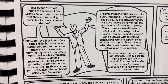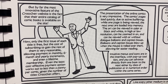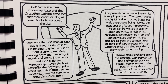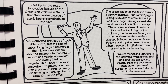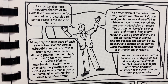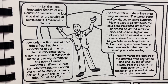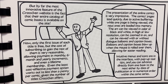By far the most innovative feature of the CrossGen website is the fact that their entire catalog of comic books is available on the site. Only the first issue of each title is free, but the cost of subscribing to gain the rest of them is very reasonable, allowing payment in monthly, six-month, and yearly increments, and even a lifetime membership. Even the least cost-effective payment option works out to less than a penny per comic, given the number of titles CrossGen offers.